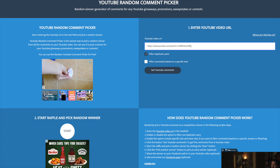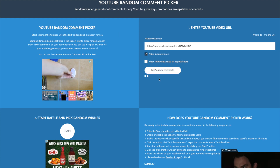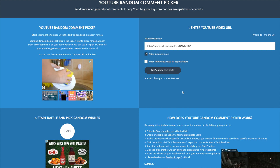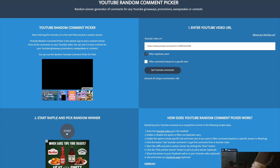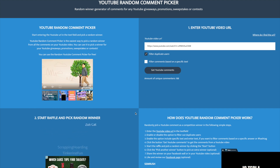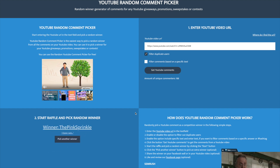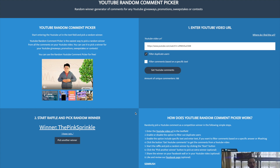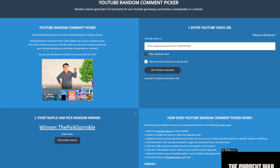Now we're going to jump into the next video which is the penny hunt, and we had 188 unique commenters. Let's get that random comment picker going to see who's going to win all these pennies including the Wheaties and the San Antonio Missions quarter. And the winner is the Pink Sprinkle - I hope I win. Well you did win, Pink Sprinkle! Congratulations and thank you very much for watching, I really appreciate it.